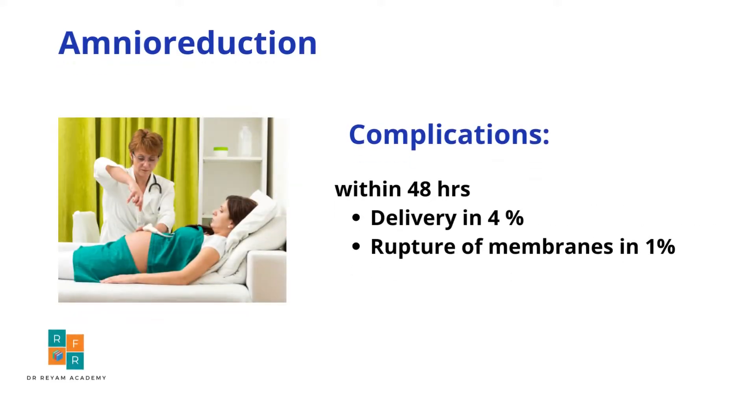Finally, the complications that might occur in the next 48 hours are delivery in 4% of cases and rupture of membranes in 1% of cases.